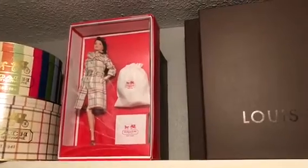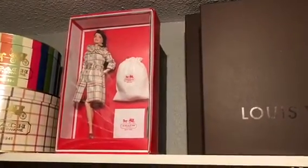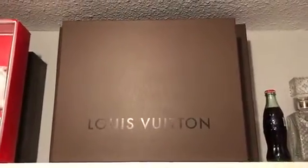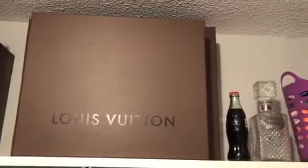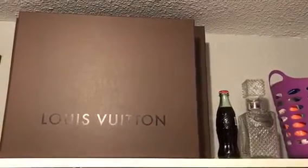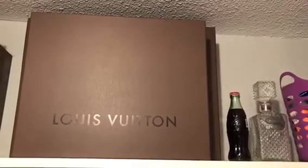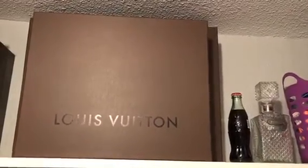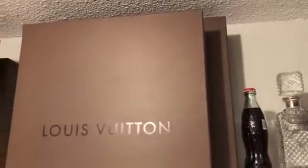And then we have my Coach doll with her tailored trench coat on. And then I have two Louis Vuitton boxes — the first one actually has a Coach beach towel, and the second one has a Louis Vuitton beach towel. It's like as big as a blanket. It's huge.